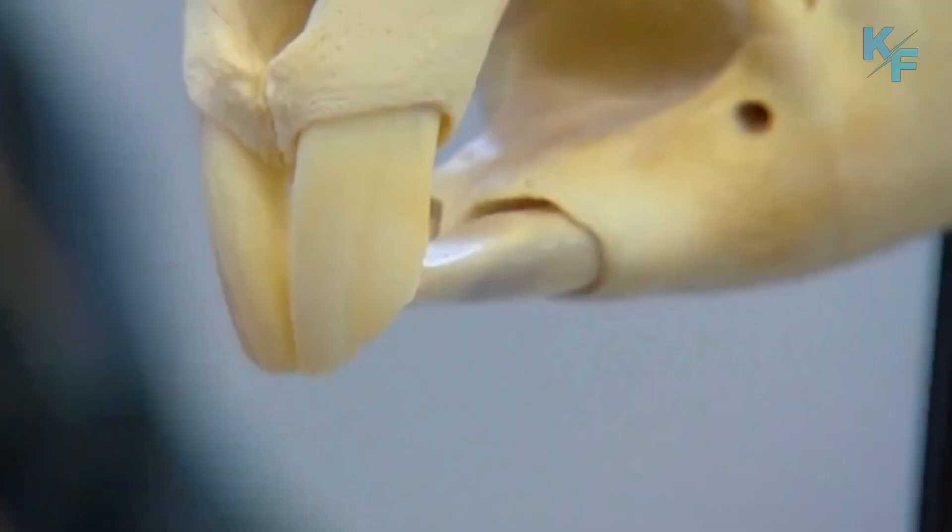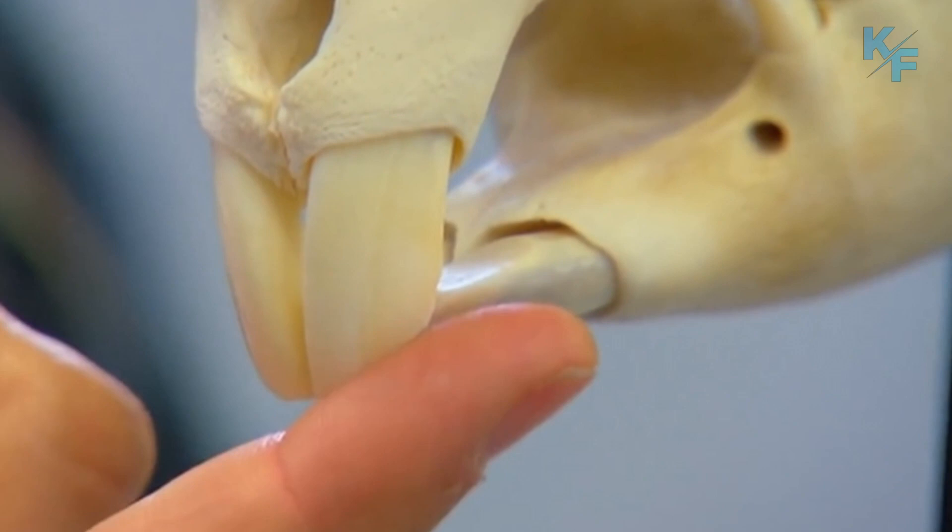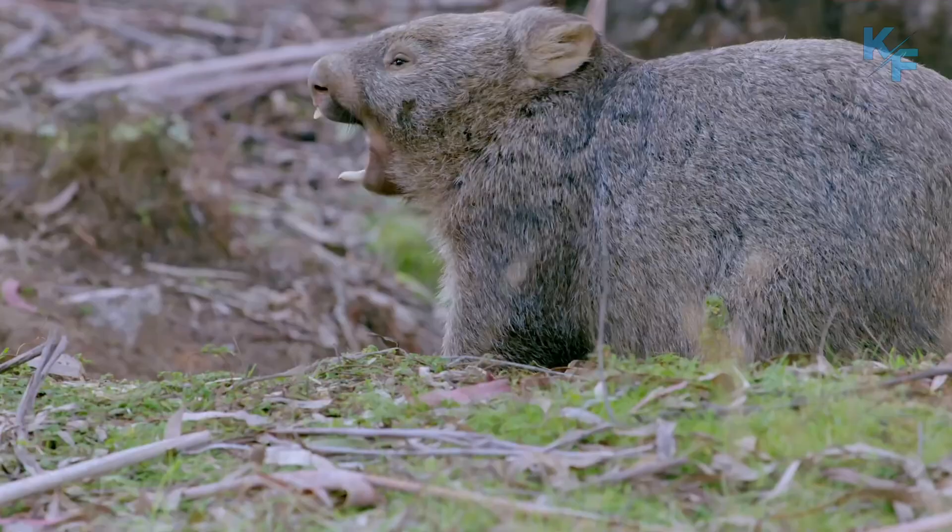Like beavers, their incisors are continuously growing, so they need to gnaw on hardy material like bark to wear down their teeth.